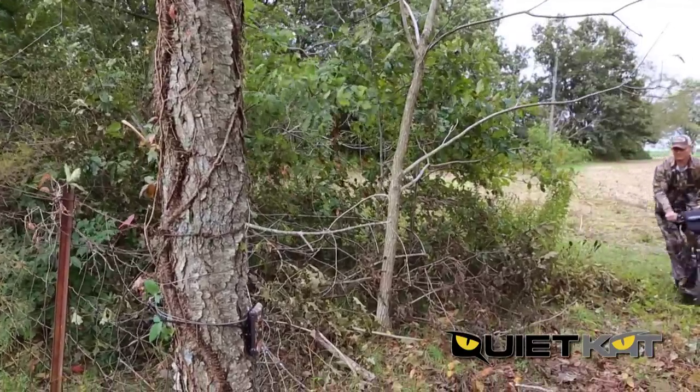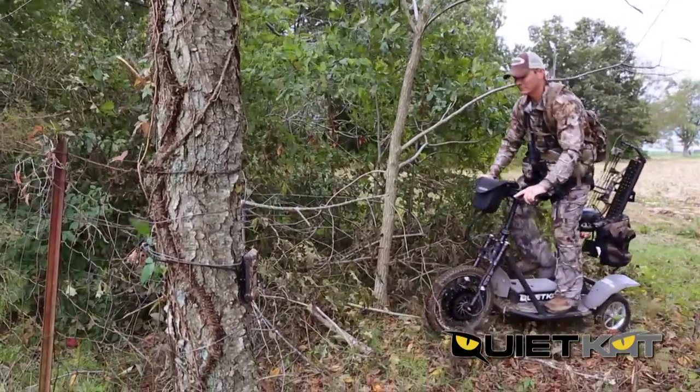During season, it's the easiest way for me to move through my farm quickly and quietly, whether I'm checking cameras, scouting, or hanging deer stands.